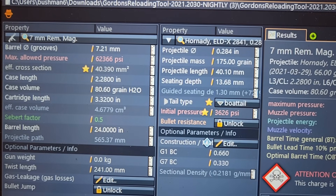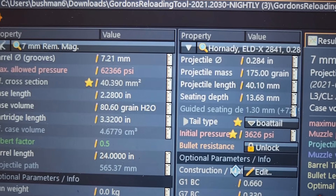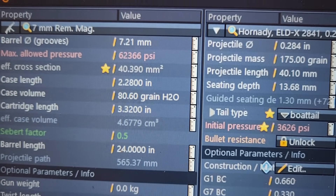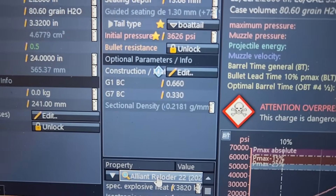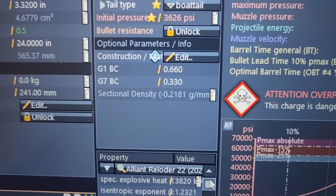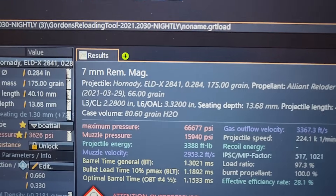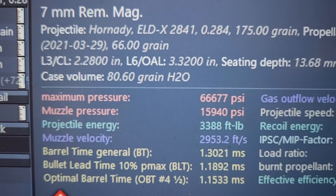We're going to use GRT to see what kind of velocities the 7 PRC can get with the powders I tried. It doesn't say 7 PRC — it says 7 Rem Mag — however the cases are fairly similar. I used the correct case length, case volume, cartridge overall length, and barrel length. We're using the 175 ELD-X. I don't have access to Reloader 26, so I used Reloader 22 — it's not going to get me near as much velocity. I went straight to max, and I also went up to 66 grains. GRT says I'm at 66,000 PSI and an estimated velocity of 2,953 feet per second.